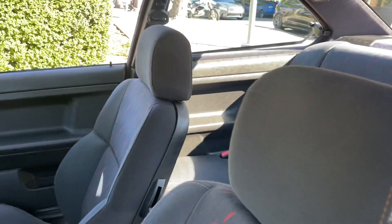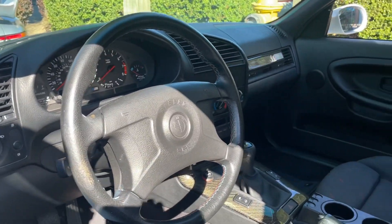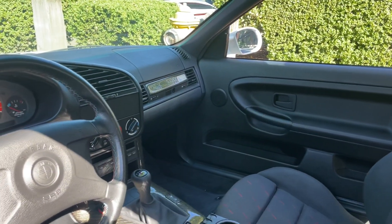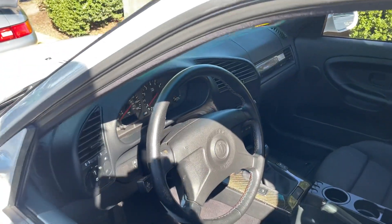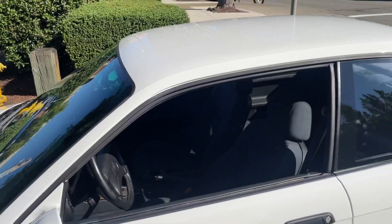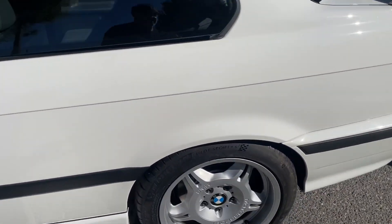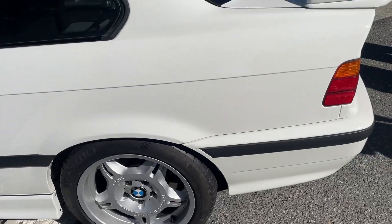I'm a huge fan of these cars. I've liked them since they were brand new because this is the purest car — a car made for people like me who want the least amount of creature comforts, the lightest features, the purest, stiffest chassis possible. So they had me and my heart right away when this car was produced.